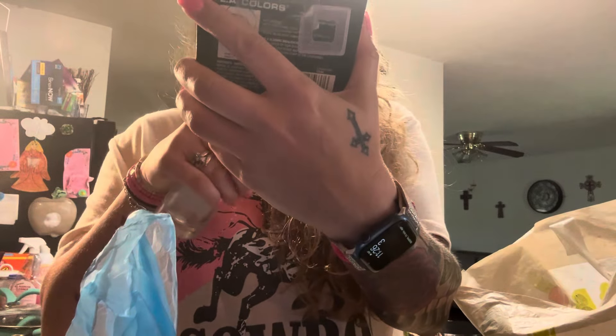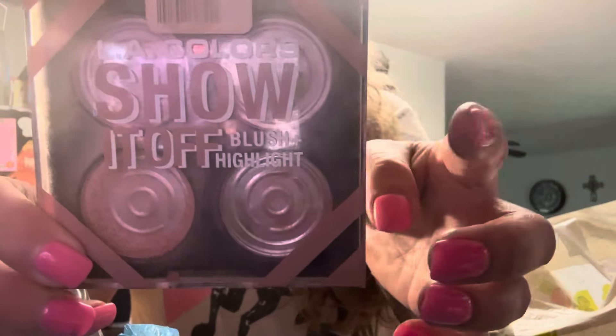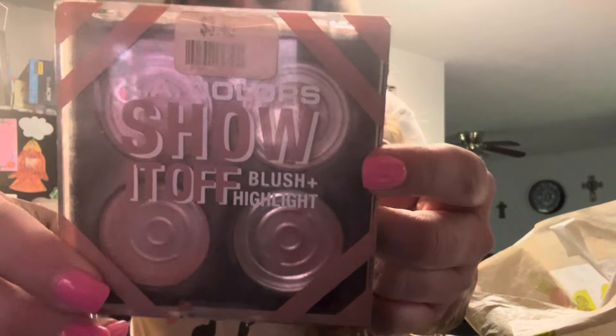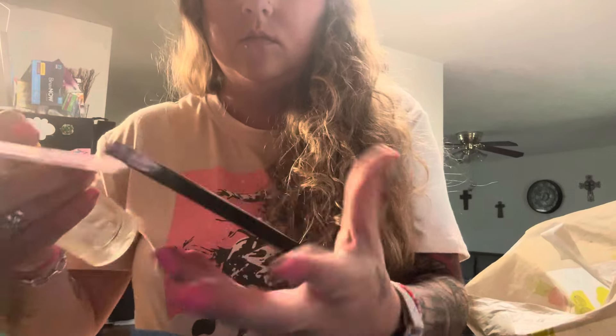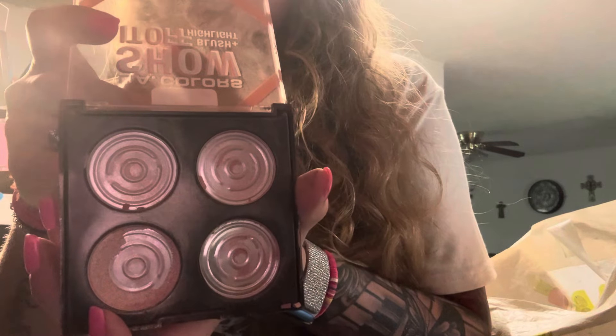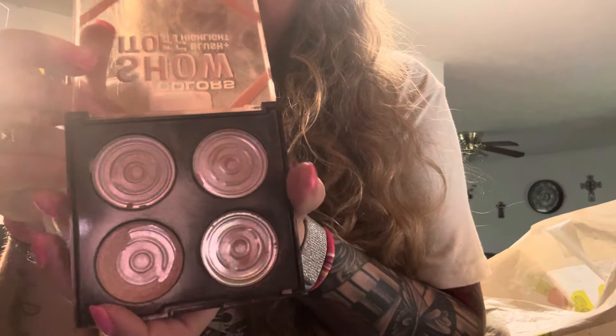I really like these LA Color Show It Off Blush and Highlights. I got this from Big Lots but they do have these sometimes at the dollar store and at Rite Aid or the pharmacies — really, really nice colors. You can see some of the colors there — some browns, peachy colors, lots of peach. It goes on really well.